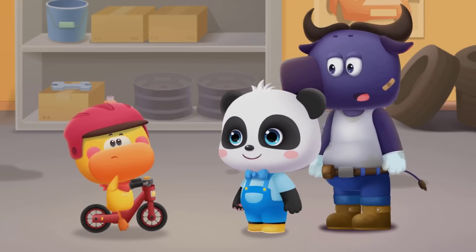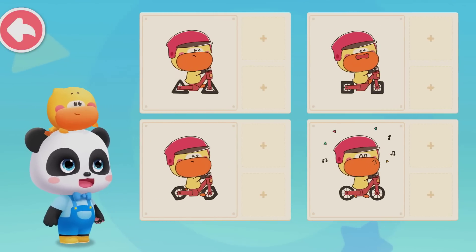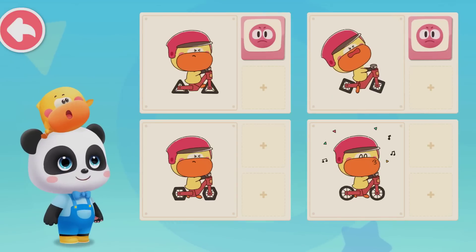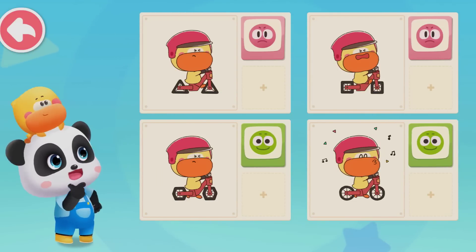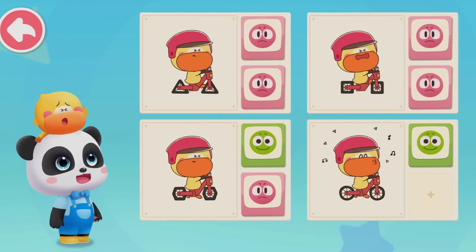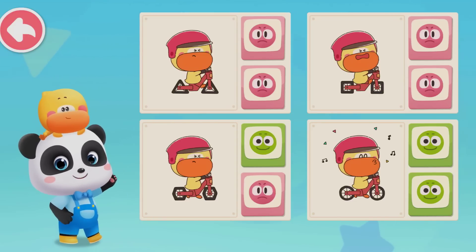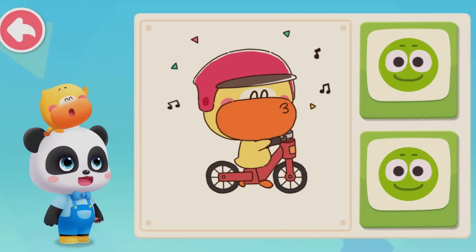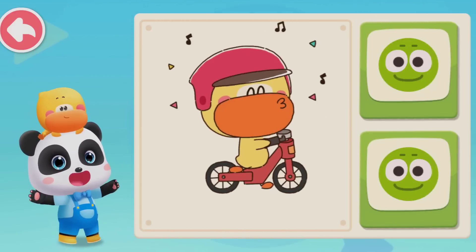Now I announce that the circle wheel is the best. Kids, do you know why wheels are circular? We tried triangle, square, hexagon, and circle wheels. Triangle and square wheels cost more energy. Hexagon, square, and triangle wheels go up and down while riding. Circle wheel is energy-saving and steady. Wheels may have different patterns and widths, but only the circle is the best shape for wheels.